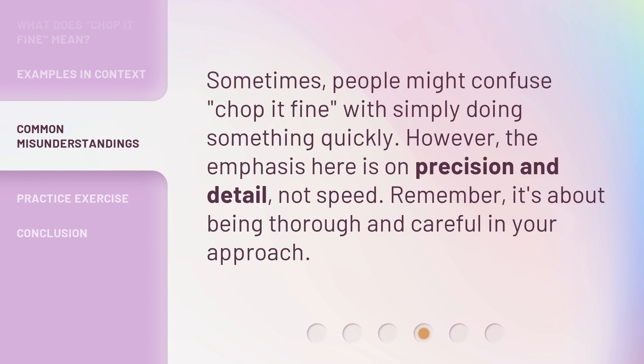Sometimes, people might confuse 'chop it fine' with simply doing something quickly. However, the emphasis here is on precision and detail, not speed. Remember, it's about being thorough and careful in your approach.